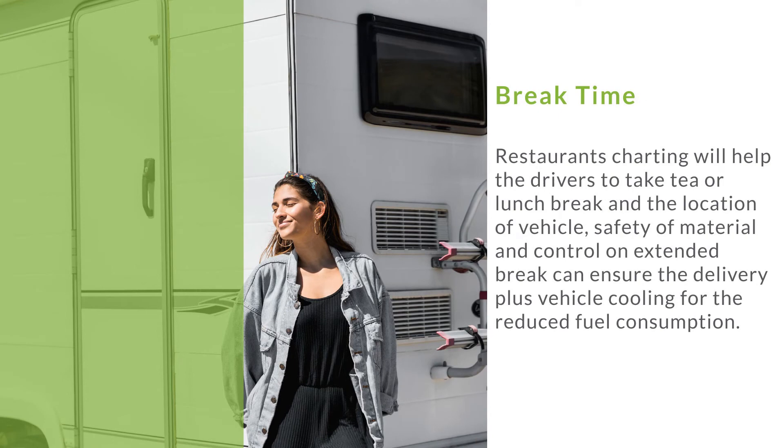Brake time. Restaurant charting will help drivers to take tea or lunch breaks, and monitoring the location of the vehicle, safety of material, and control on extended breaks can ensure delivery plus vehicle cooling for reduced fuel consumption.